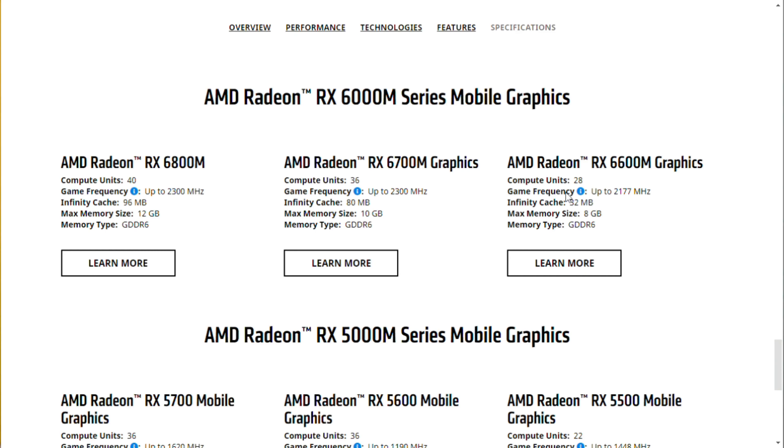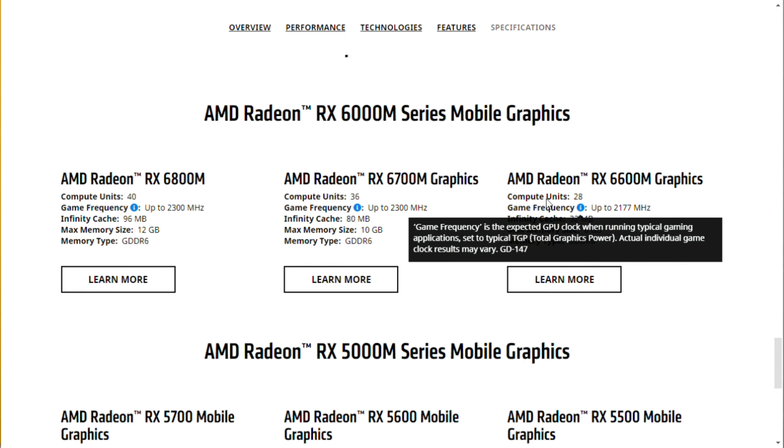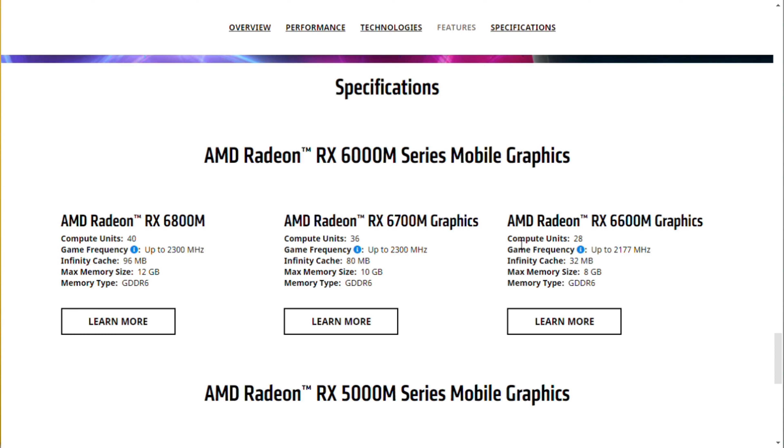AMD hadn't updated the 5000 series mobile graphics since 2019, and finally in 2021 they updated. There are three options: AMD Radeon RX 6600M, 6700M, and 6800M.